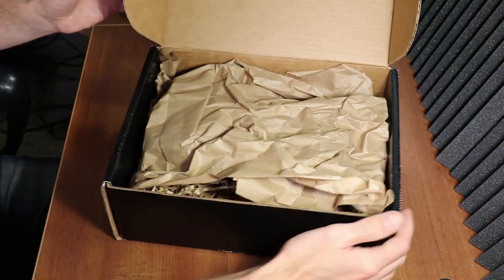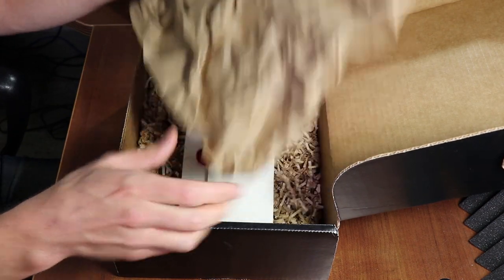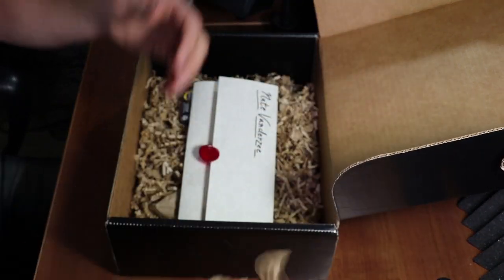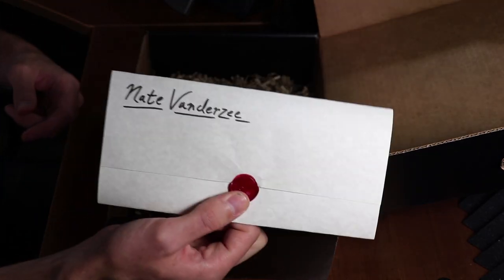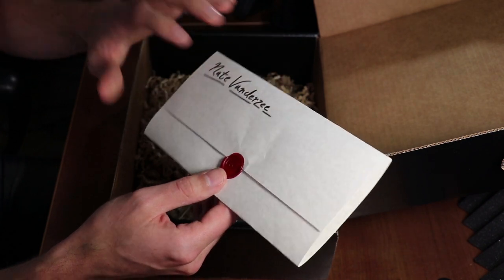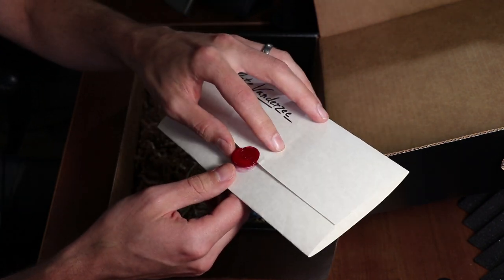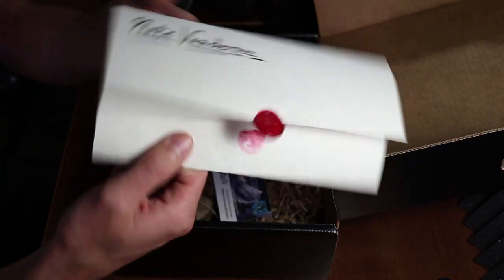But here we are. Sorry for the long wait on this one, Jason. This packaging keeps everything nice and safe. Look at this — a sealed letter, personalized and handwritten to me, and that is actually a wax seal. That's a really cool little touch.